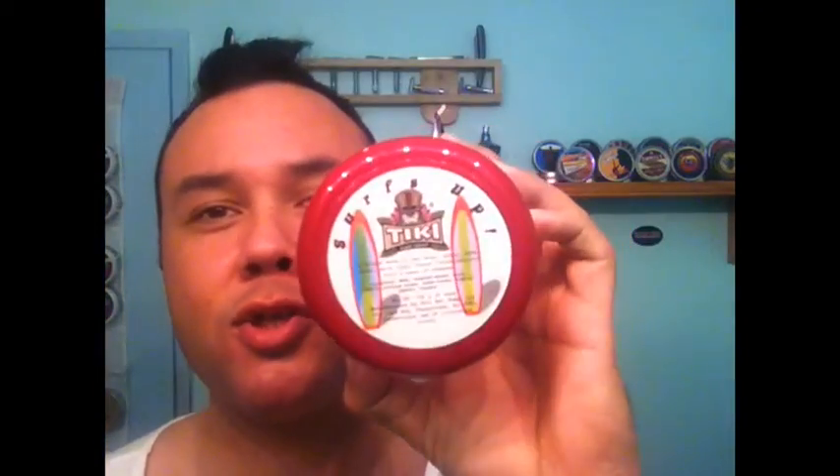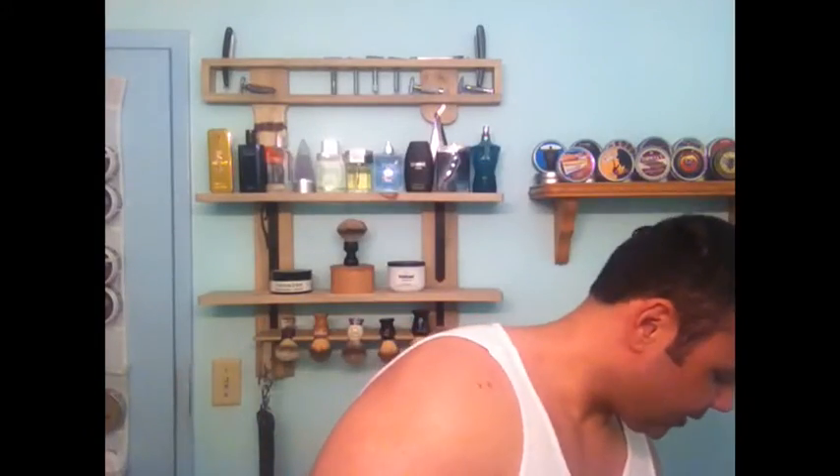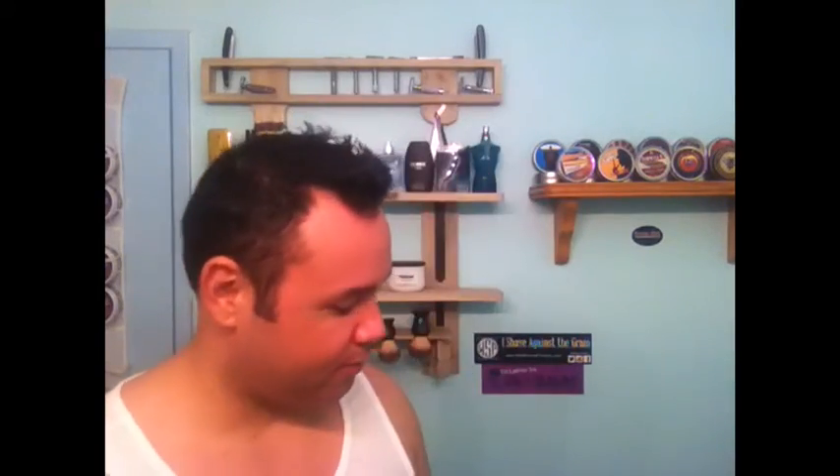Number 10 is Tiki Bar Soap, vegan style. This is one of the vegans I prefer from their lineup — I've tried both tallow and vegan. This is their Surf Sub scent, which smells really good. In a tin, Tiki Bar Soap gives a great shave — nice and slick. It has it all.